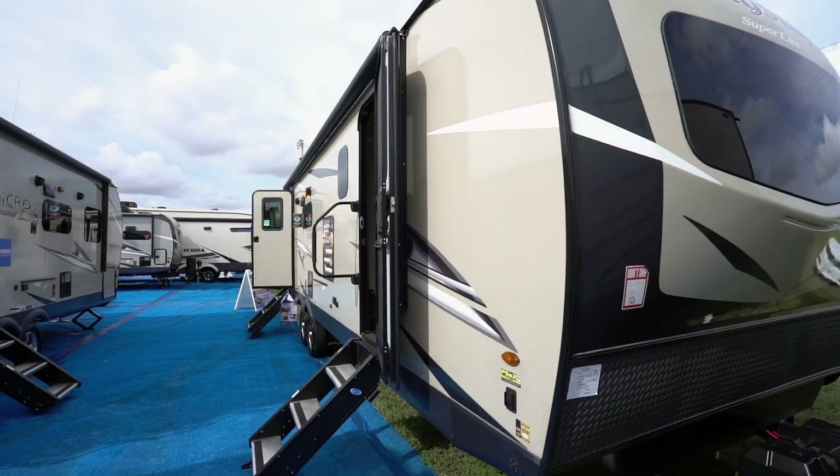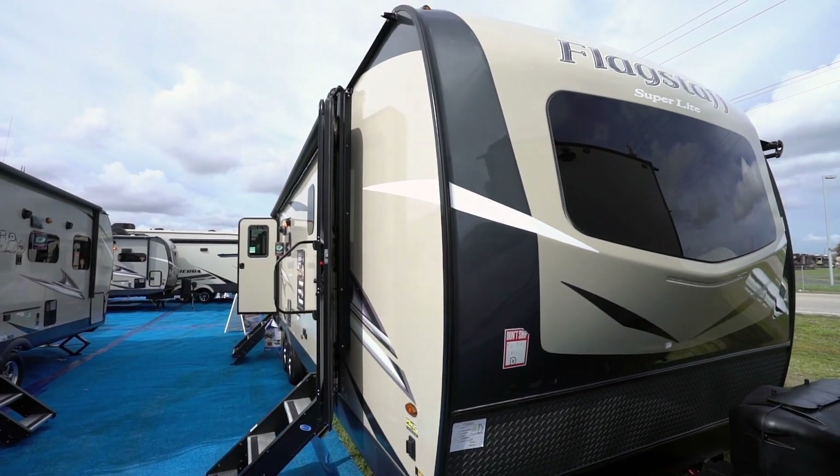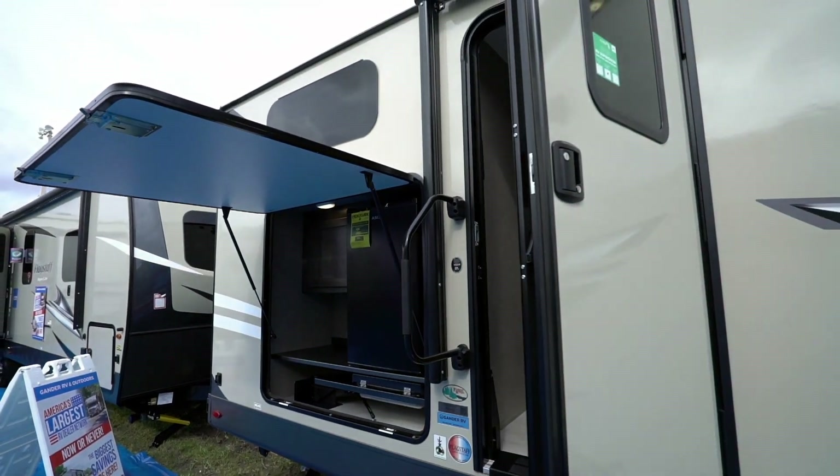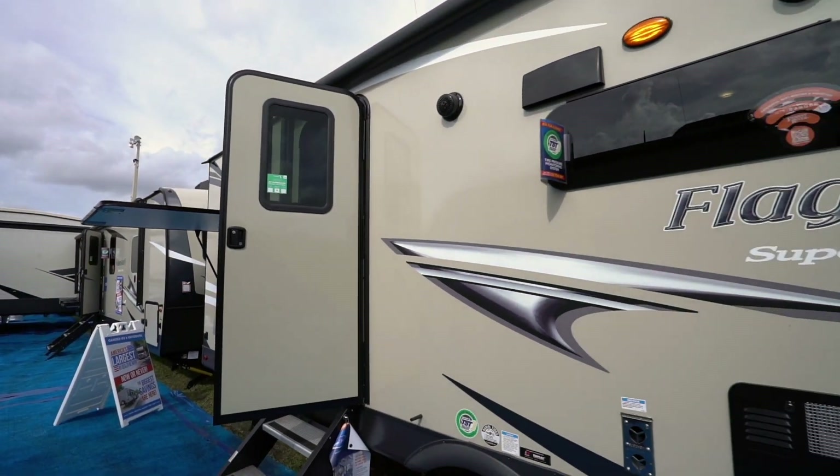Hey everybody, Chris Young for Gander RV and Outdoors here. Let's take a look into a very expansive line of travel trailers and fifth wheels, the Forest River Flagstaff Superlight. With a total of 24 floor plans, the Flagstaff Superlight line is ready to go for the rookie RVer as well as the seasoned pro. Let's check on these Flagstaff Superlight travel trailer lines first.